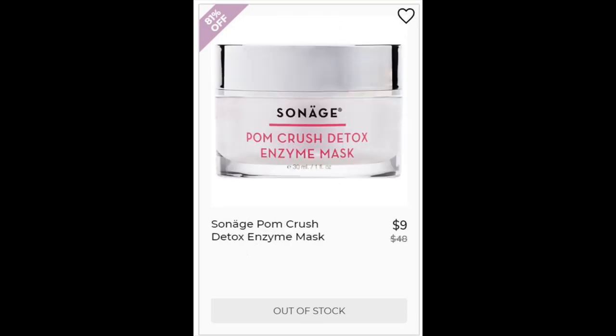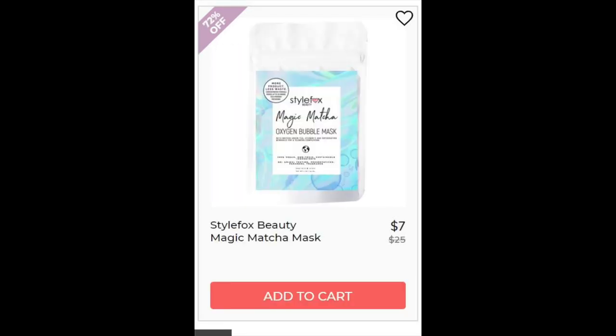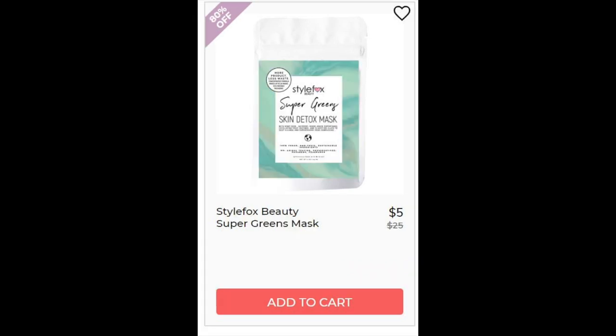For the Sonage Palm Crush Detox Enzyme Mask, not enough reviews. It has bromelain which is from pineapples — pineapple enzymes — plus pumpkin and papaya enzymes. For the Style Fox Beauty Magic Matcha Mask, not enough reviews, but I love that the ingredients are pretty simple: a bunch of clays, caffeine from matcha, and green tea. For the Style Fox Super Beauty Greens Mask, again not enough reviews, but again really simple ingredients: clay, spirulina, hemp, and several fruit and vegetable ingredients — kind of like a green smoothie for your skin.